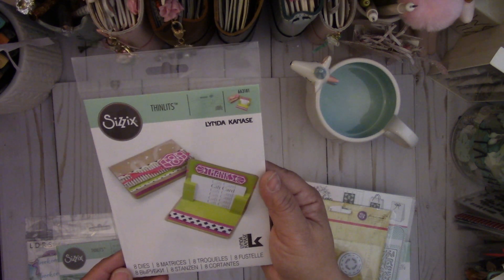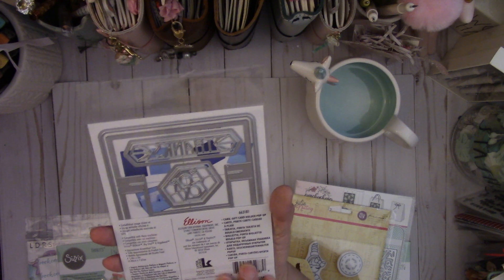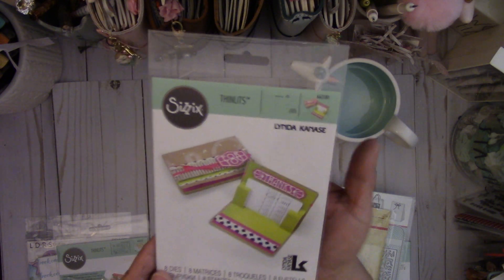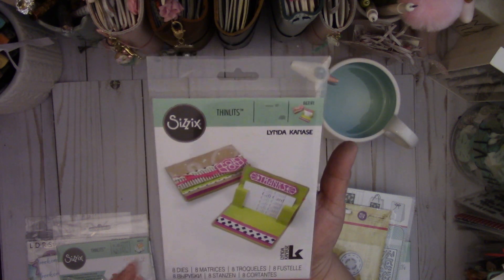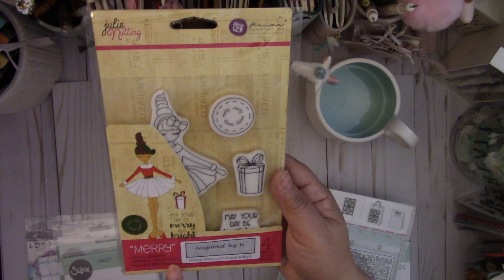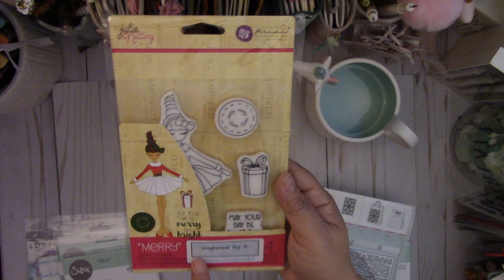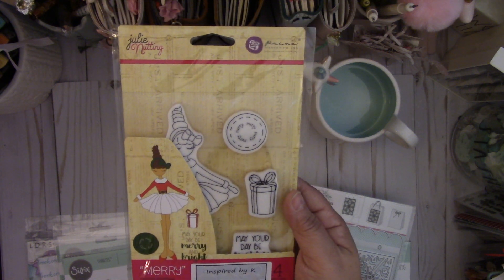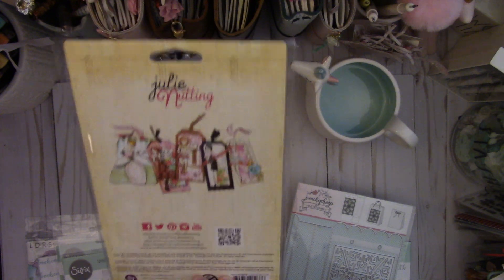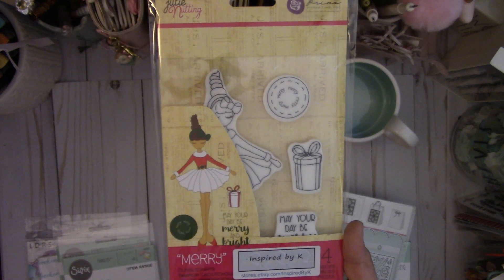This is the new Linda Kanasi die called the Gift Card Holder Pop-Up Card. I love all her dies, so this is part of her new collection. And then I picked this up — it's the Mary cling stamp by Julie Nutting. I picked this up from Inspired by K on eBay. I wanted to use her for this Christmas; she'd be cute on some tags and cards.